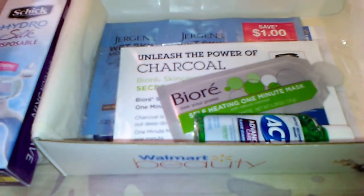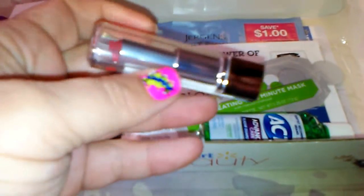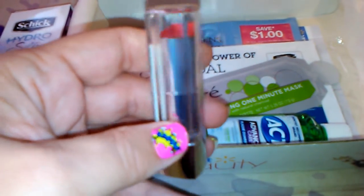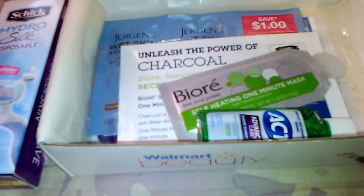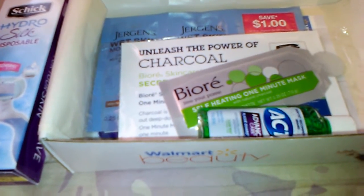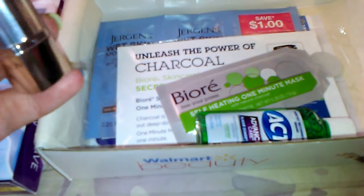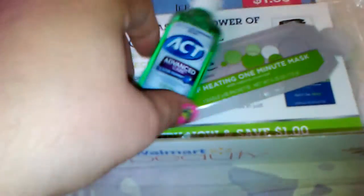The next thing here is a Revlon lipstick — trying to read it — number 878, Gladiola. I might have received this before, I'm not positively sure, but I won't be opening it because it looks like a really bright red and I don't do reds. I just don't like really dark colors. I know this is something they'd usually send out this time of year, but not for me, so I'll put that aside for a swap or to give away.